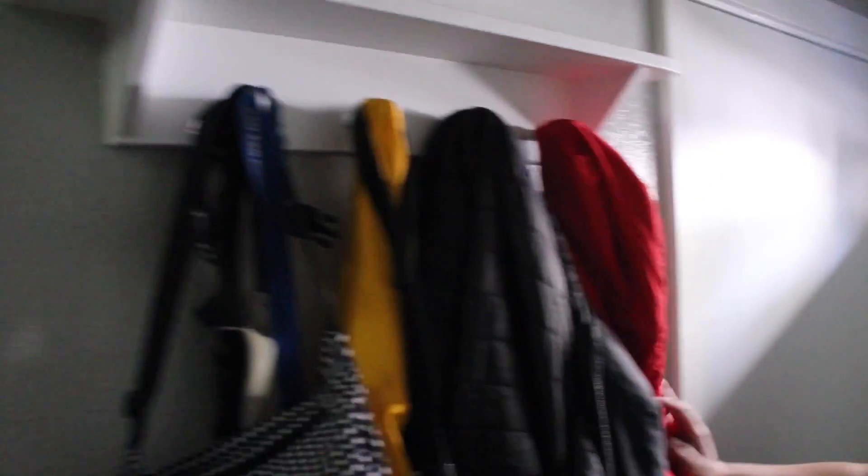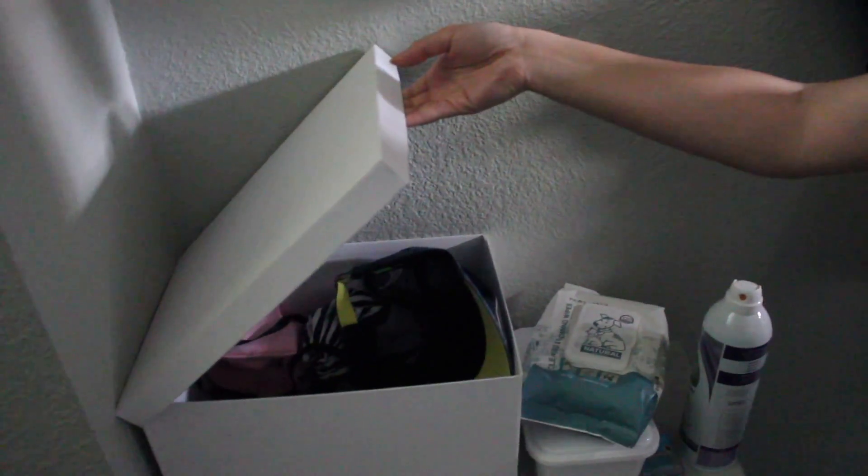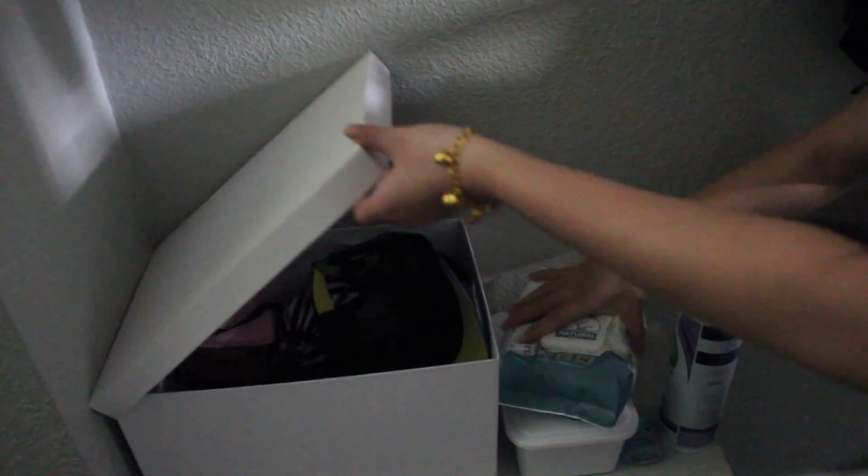This is the front door — we have a little mail slot, it kind of creeps me out, I want to plug it up. This is our front door area where we hang up coats and everything we need to go out with. We keep all our essentials like masks, mail key, and hand sanitizer in here. And here's our little shoe shelf — we always make sure to wipe Icy when she gets in the house, that's why there are wipes there.